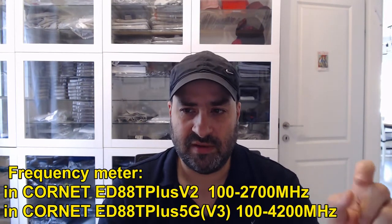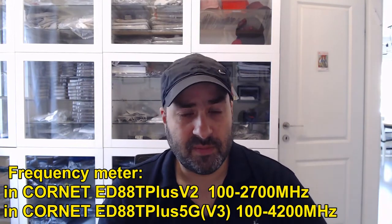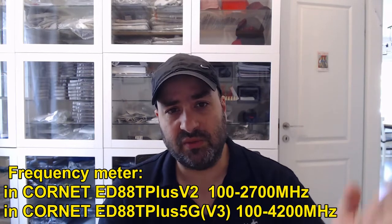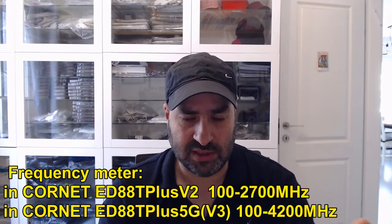So that is the 5G indicator. The meter still measures up to 8 GHz, just like the old Cornet ED88T Plus version 1 and version 2, so it covers 5G frequencies used in most of the world in cellular. But this version has a special on-screen indication. This indication is based on the frequency measurement taken by the meter in RF mode. In the previous version 2, it measured between 100 MHz and 2.7 GHz — now it measures up to 4.2 GHz. So the frequency measurement is broader and better in this meter.